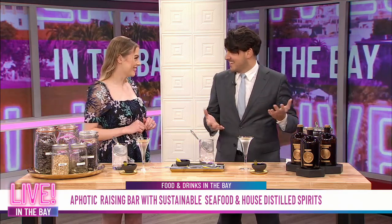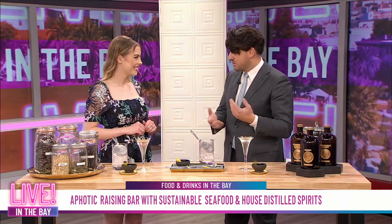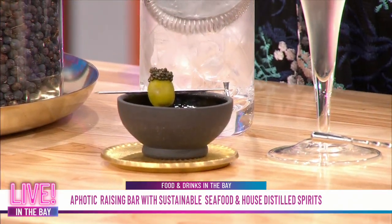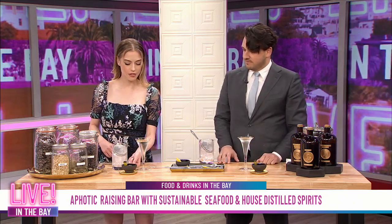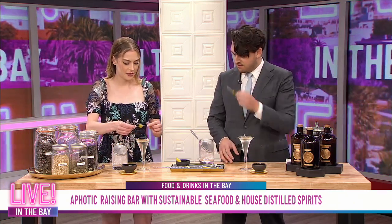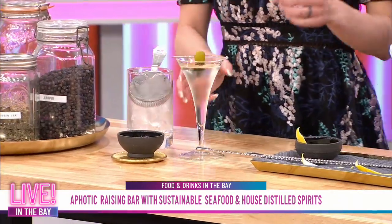What we serve on the side is a caviar-stuffed olive. Blue cheese is kind of yesterday at this point, so why not caviar? We work with Czar Nicolai for this — they're an amazing aquaculture producer. This is a white sturgeon caviar, which is native to the Sacramento Delta. And then you can just place it right on the glass like this.